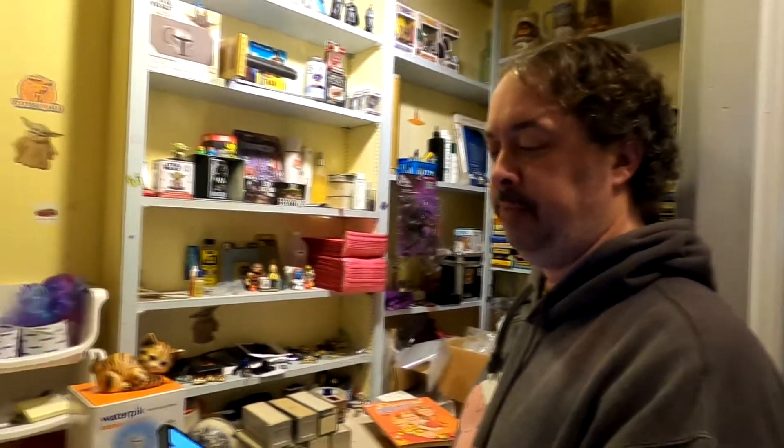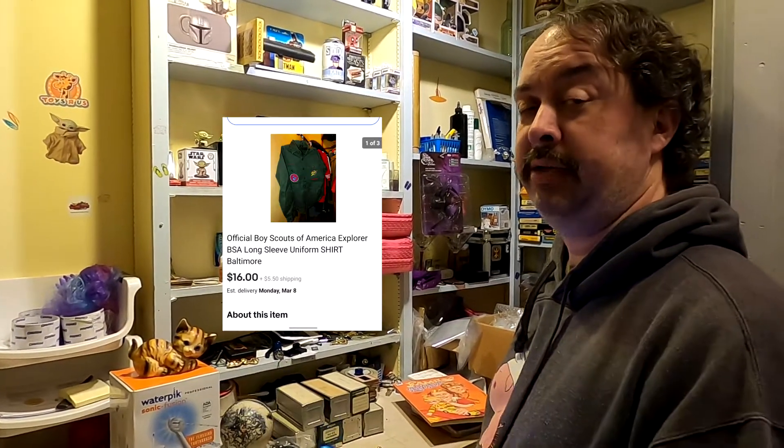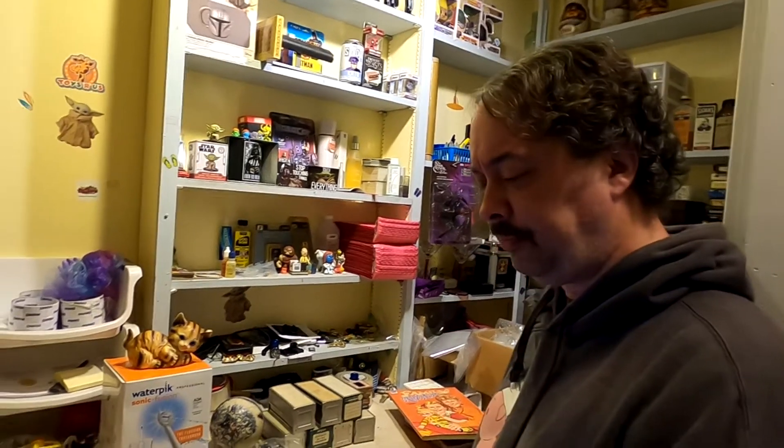Last one is an old BSA Boy Scouts of America long-sleeve shirt — $16 plus shipping. I got that out of an end run at Stoner's, so I probably don't have much in it. I'll make about $12 to $13 on it.